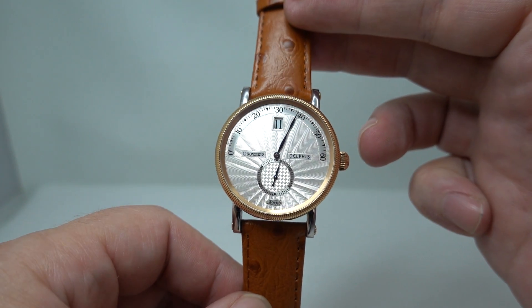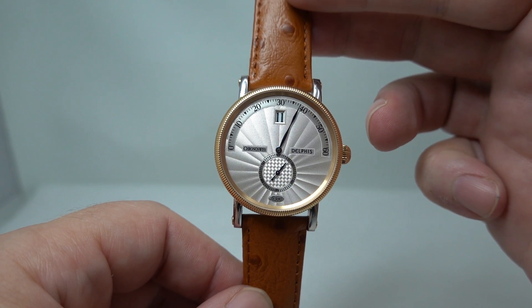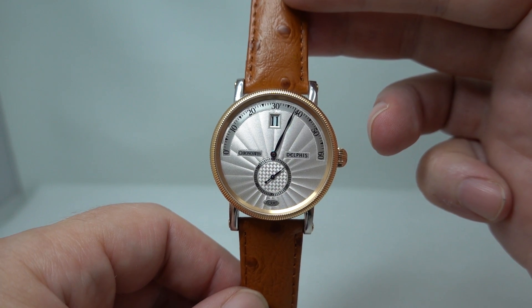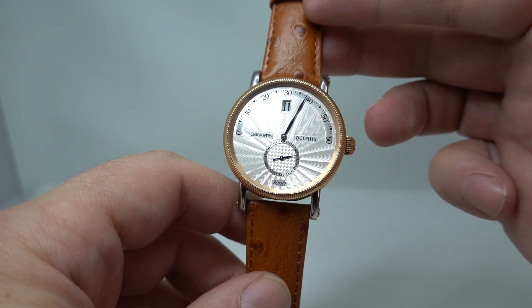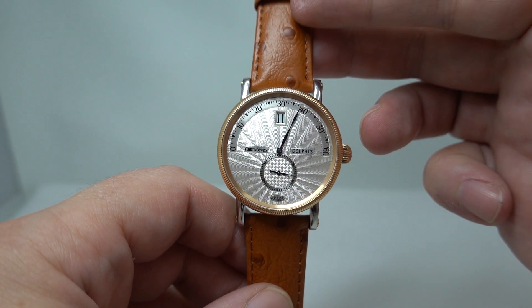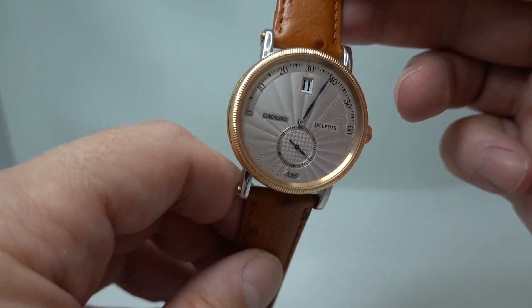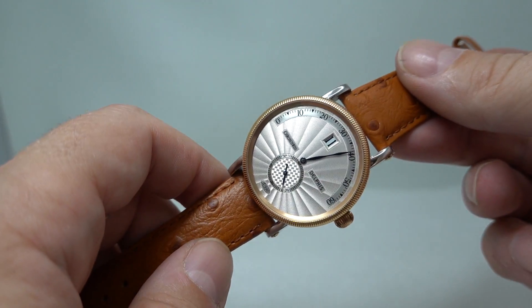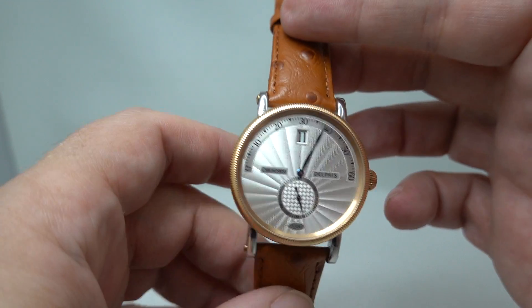Hello watch fans! Birth Year Watches here, and this time I've got something that I think is really special. This is everything I like about having my own vintage watch business. This is rare, beautifully built, interesting design and great value for money, in my humble opinion. What else would you want?